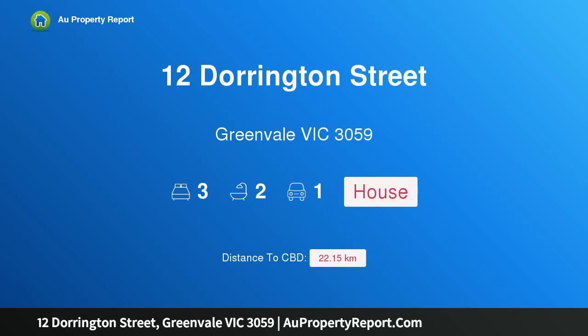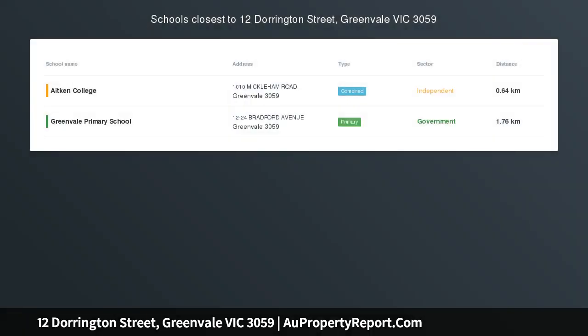Hi, I am glad to introduce property 12 Dorrington Street, Greenvale Victoria 3059, single title, no body corporate.